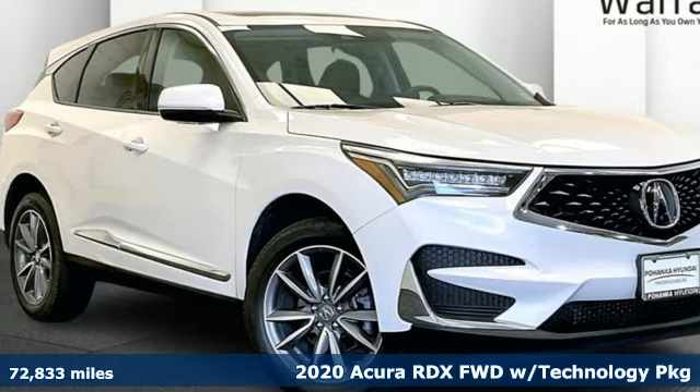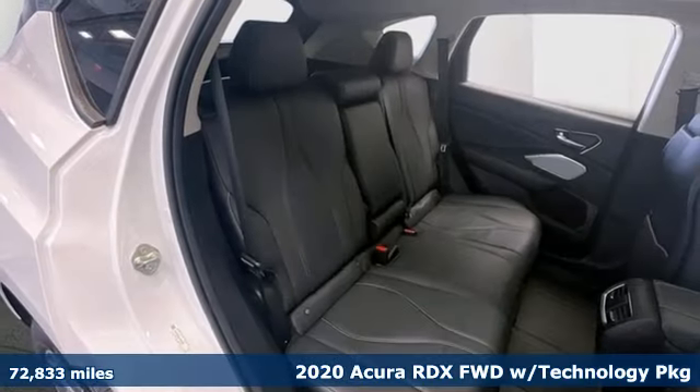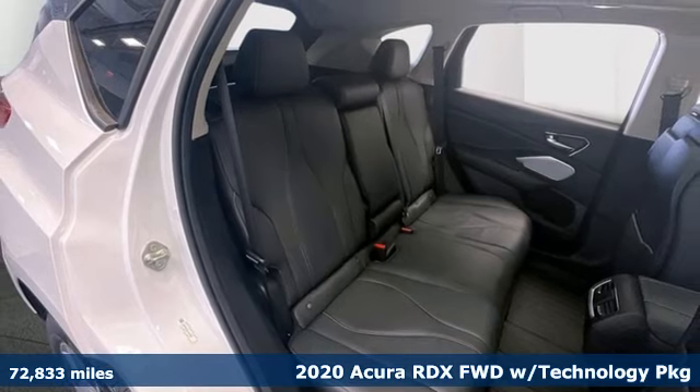It's a 2020 Acura RDX. At Acura, we manufacture exhilaration so you don't have to.